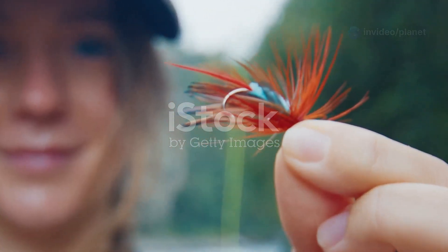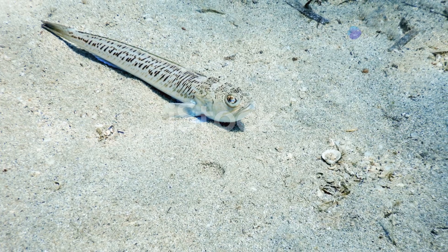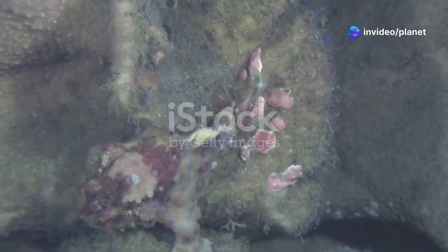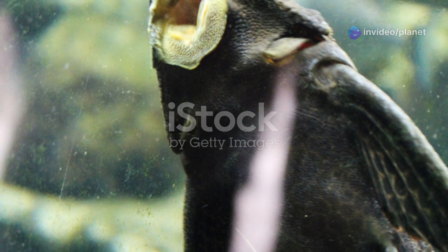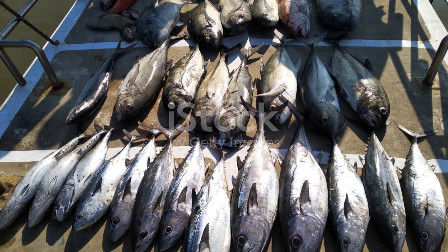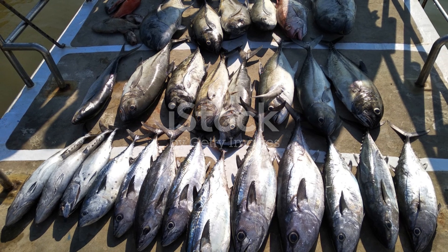Interestingly, it is only the female anglerfish that possesses the bioluminescent lure. The male, much smaller in size, is often little more than a parasitic appendage, attaching himself to the female and fusing with her body. The anglerfish, with its otherworldly appearance and cunning hunting strategy, is a testament to the incredible diversity of life that exists in the deep sea.